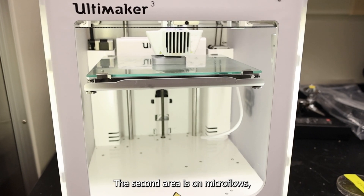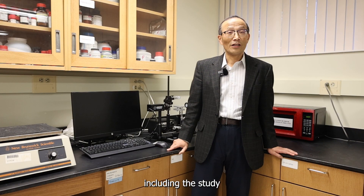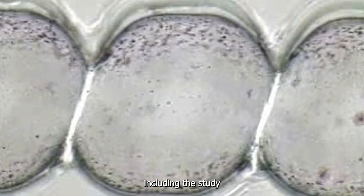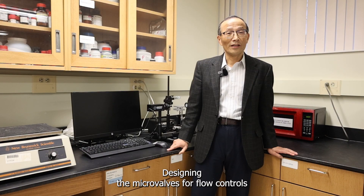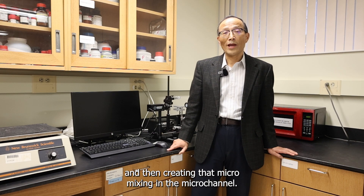The second area is microflows, including studying how fluids behave at a small scale, designing micro valves for flow control, and creating micro mixing in micro channels.